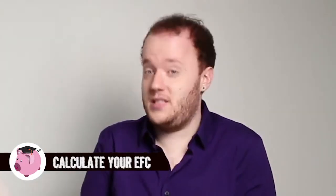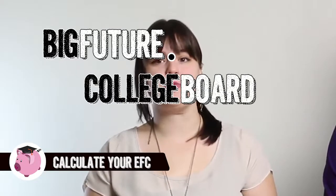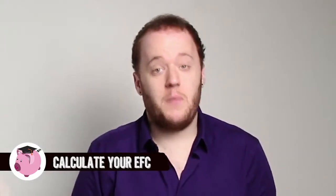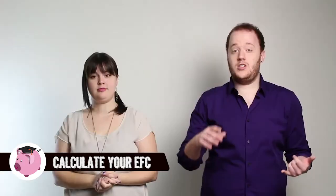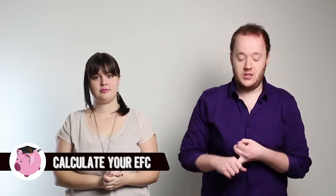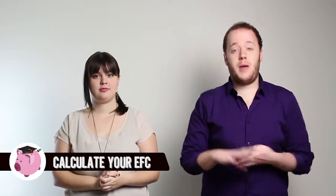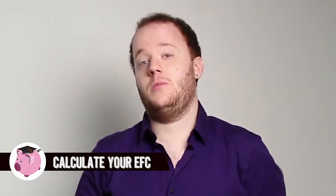And now on to the piece de résistance: applying for financial aid. By fall of your senior year, calculate your EFC, or your Expected Family Contribution. You can do this by going to bigfuture.collegeboard.com. This calculator basically asks you a bunch of the same questions that the FAFSA does — your living situation, whether you're an independent or a dependent student, family size, parents' income, as well as your tax information — and it will use that to calculate how much your family should contribute to college.